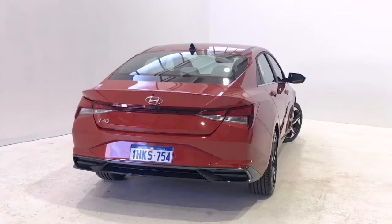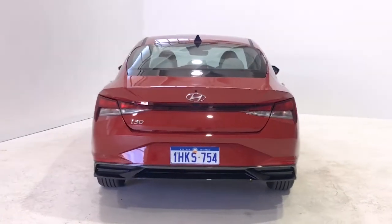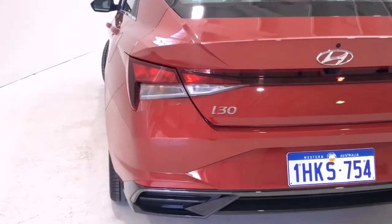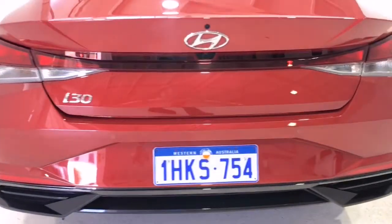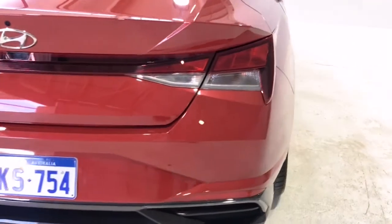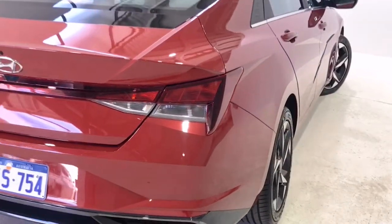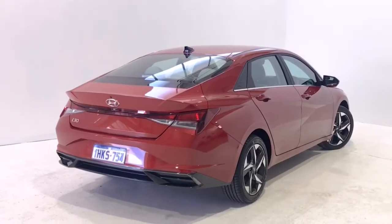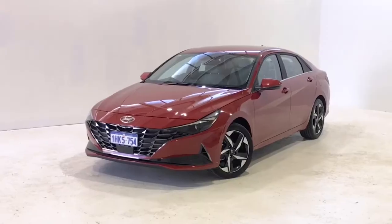Additional features include front bumper inserts in dark chrome, front center console storage area with 12V plug, front grille inserts in dark chrome, forward collision avoidance assist, glove box compartment, passenger and rear grab handles, adjustable headrests on all seats, hands-free mobile communication, headlights follow-me-home function, heated rear windshield, and hill start assist.